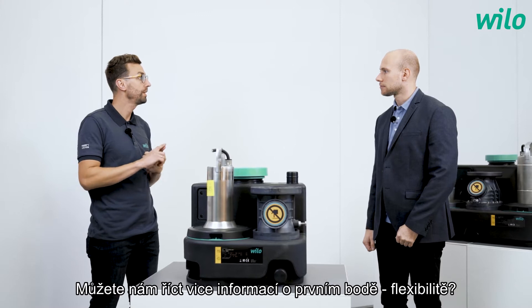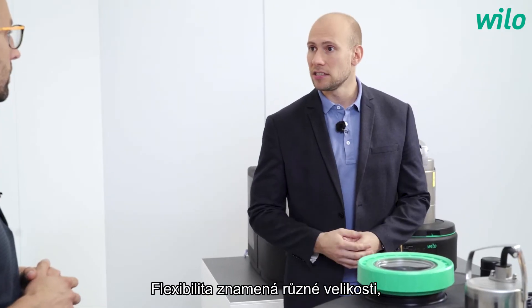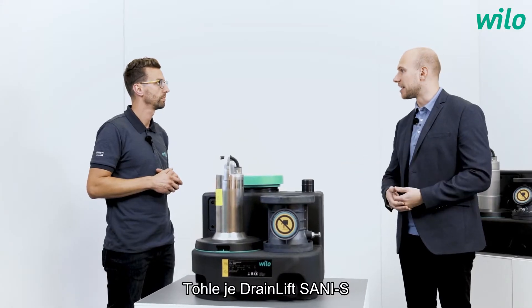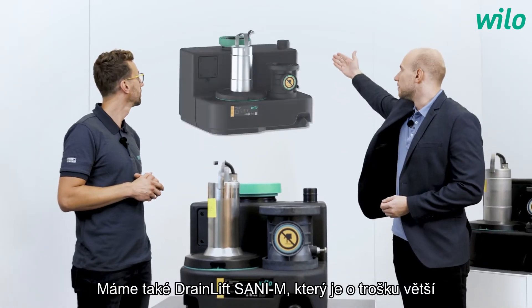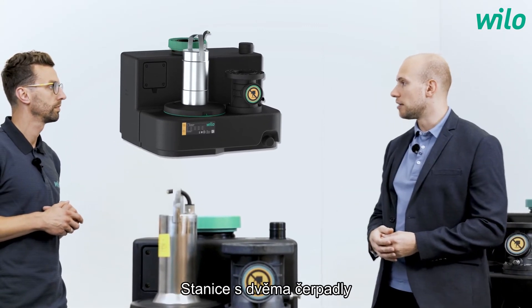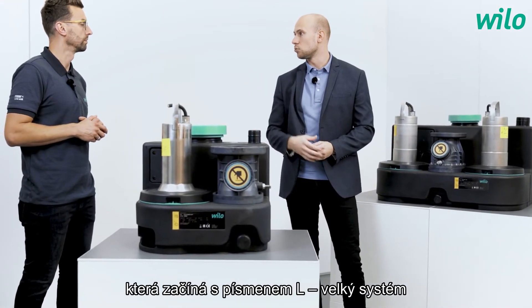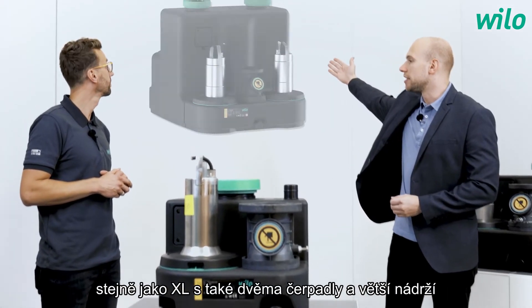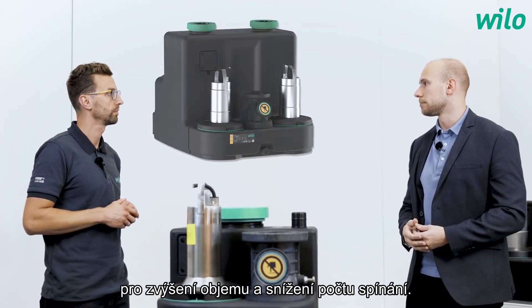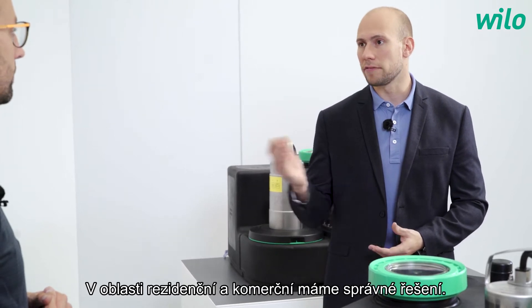Could you give us more details about flexibility? Flexibility means we have different sizes, starting with S — small — as we can see in front of us, the DrainLift Sani S. We also have the DrainLift Sani M, a bit bigger with one pump, as well as double pumping stations: the L with two pumps, and the XL shown here, which also has two pumps but a bigger tank for increased switching volume. This means we have the right solution for every application — residential and commercial building services.